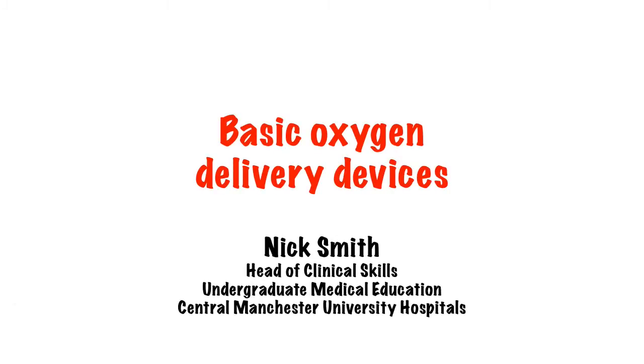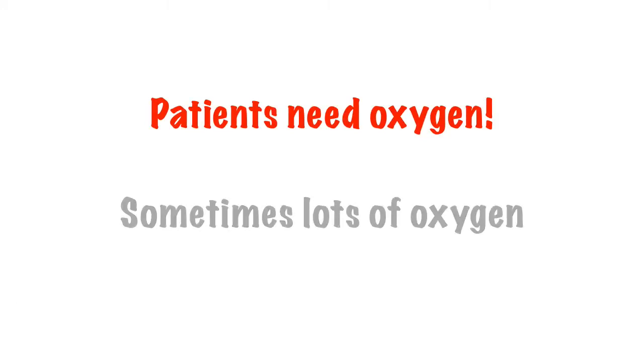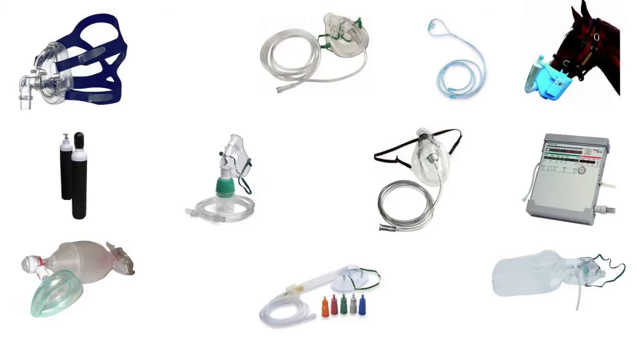Hi, my name is Nick and welcome to this 5 minute lecture on the basics of oxygen delivery. It hopefully comes as no surprise to you but occasionally our patients require more than the standard 21% of oxygen that we find in fresh air. There are a few different ways we can deliver supplementary oxygen to our patients, but how do we decide which device to use?